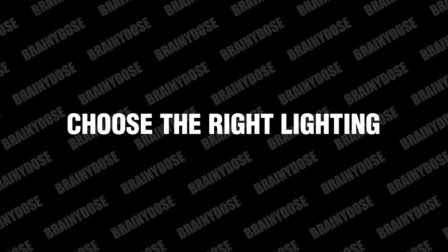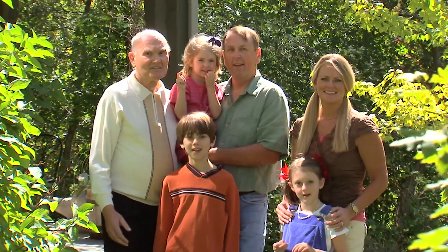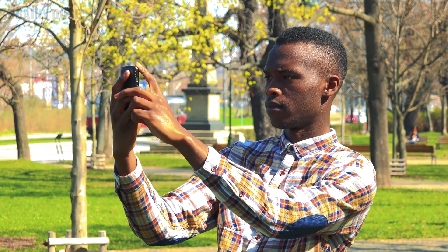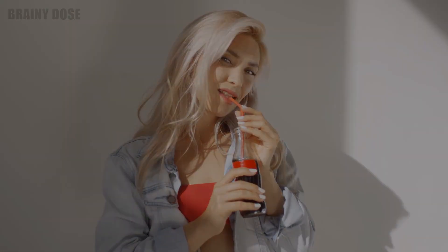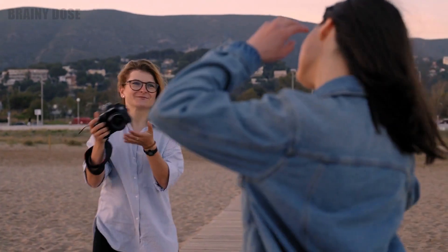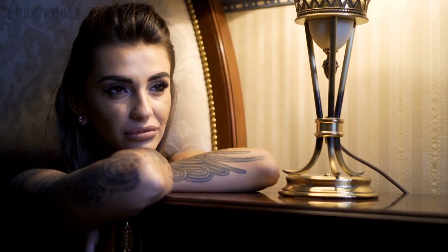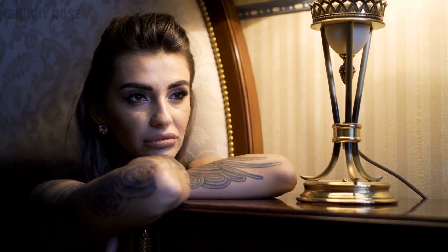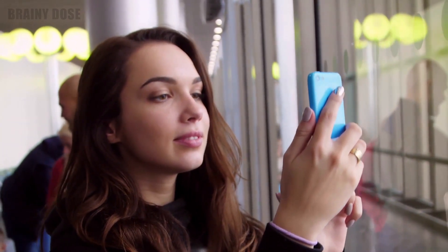Number 11: Choose the Right Lighting. If you want to look good in pictures, you must pay attention to lighting. Getting some sunny snaps on a bright day sounds fantastic, but in reality, the sun can quickly move to an unfavorable spot and create harsh shadows and raccoon eyes that are anything but flattering. If you want a beautiful glow, the best time for pictures is in the evening hours as the sun is going down. Otherwise, opt for slightly cloudy or overcast days. Standing right under an indoor light will have the same harsh effect as the sun, so try a source of natural light instead, such as a window.